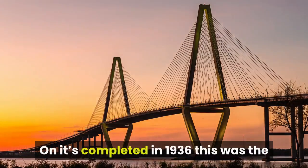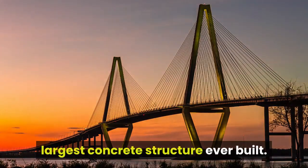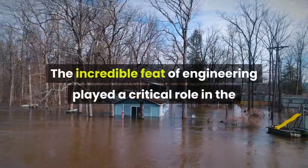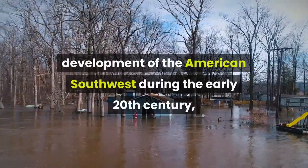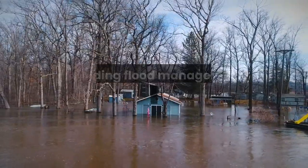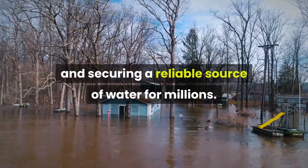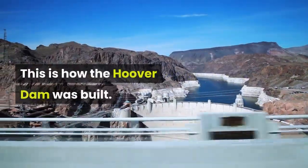On its completion in 1936, this was the largest concrete structure ever built. The incredible feat of engineering played a critical role in the development of the American Southwest during the early 20th century, providing flood management, hydroelectric power, and securing a reliable source of water for millions. This is how the Hoover Dam was built.